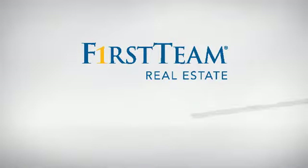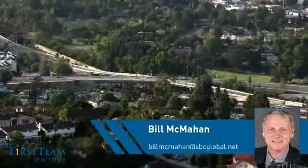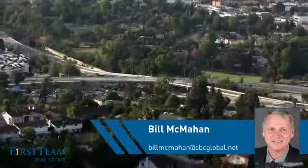At First Team Real Estate, you'll find a wide selection of listings. This video is brought to you by your real estate agent, Bill.